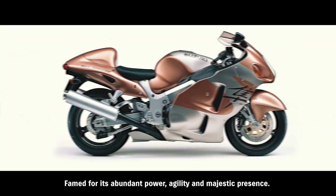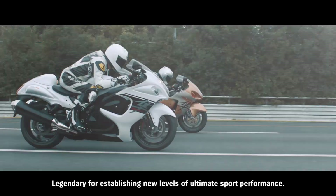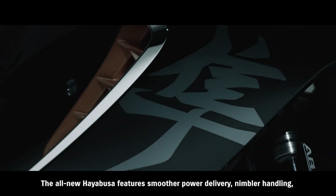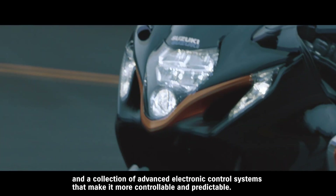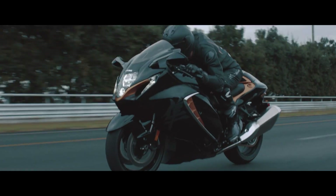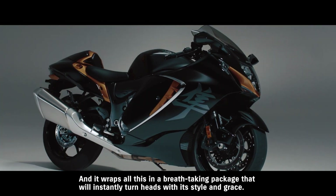Hayabusa, famed for its abundant power, agility, and majestic presence. Legendary for establishing new levels of ultimate sport performance. The all-new Hayabusa features smoother power delivery, nimbler handling, and a collection of advanced electronic control systems that make it more controllable and predictable. And it wraps all this in a breathtaking package that will instantly turn heads with its style and grace.